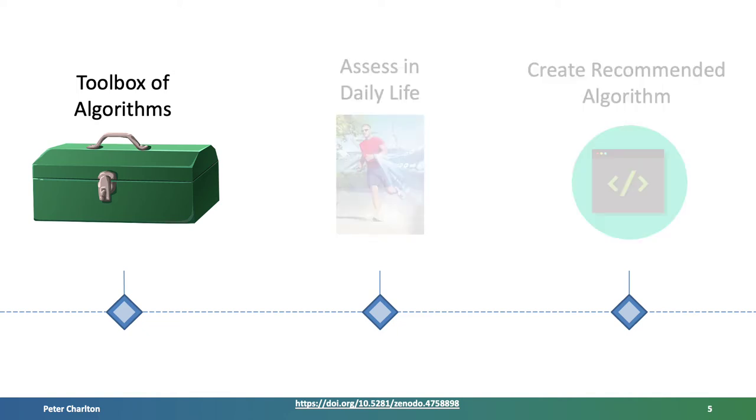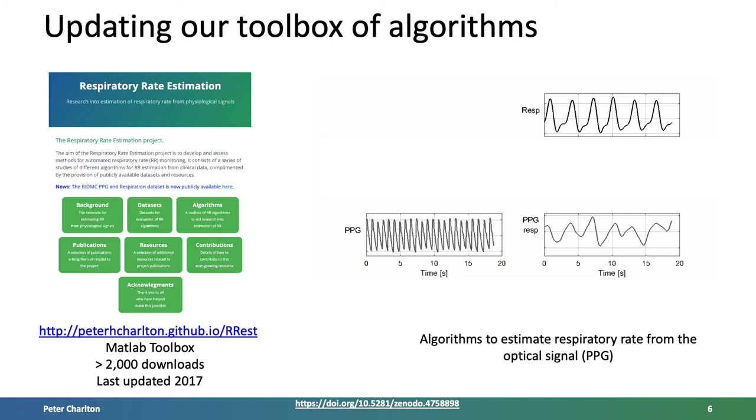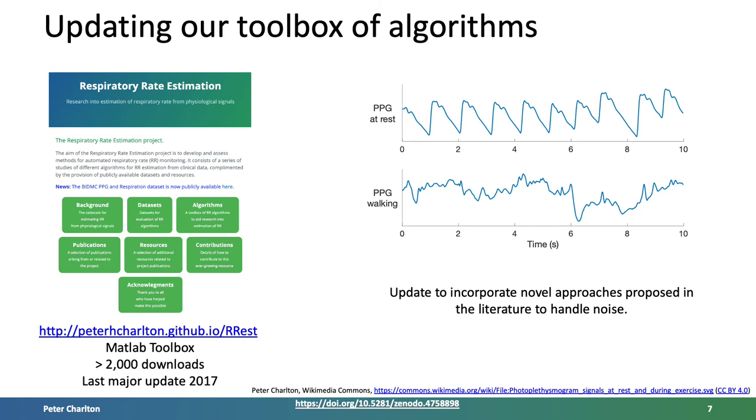Several years ago, we created a toolbox of algorithms to estimate respiratory rate from physiological signals. This toolbox has been a valuable tool, used in both our own research and by several other researchers. The algorithms estimate respiratory rate from wearables by extracting a surrogate respiratory signal, shown bottom right, from the PPG signal, bottom left, which under ideal conditions looks similar to a reference respiratory signal shown in the top right. However, PPG signals acquired in daily life are often contaminated by noise, presenting a challenge to estimating respiratory rate. Since the toolbox was developed, novel approaches have been proposed to handle noisy signals, so these approaches will be incorporated into the toolbox.